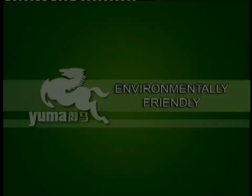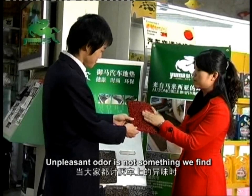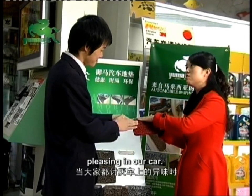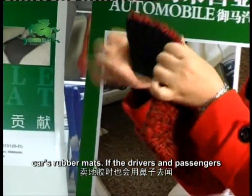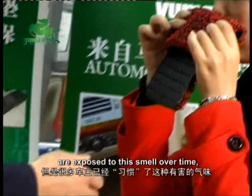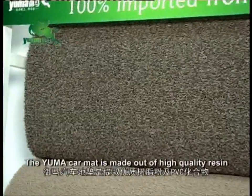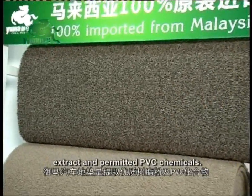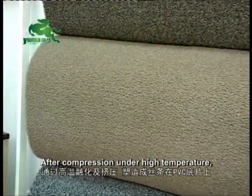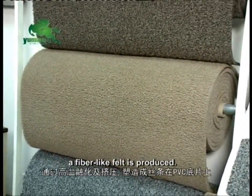Environmentally Friendly. Unpleasant odour is not something we find pleasing in our car. This odour is normally caused by the car's rubber mats. If the driver and passengers are exposed to this smell over time, it may be harmful to their health. The Yuma car mat is made out of high quality resin extract and permitted PVC chemicals. After compression under high temperature, a fibre-like felt is produced.